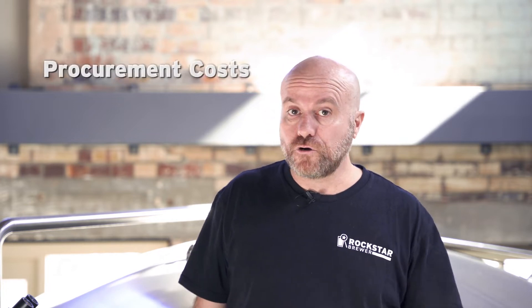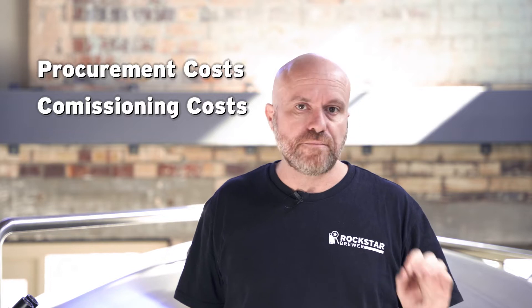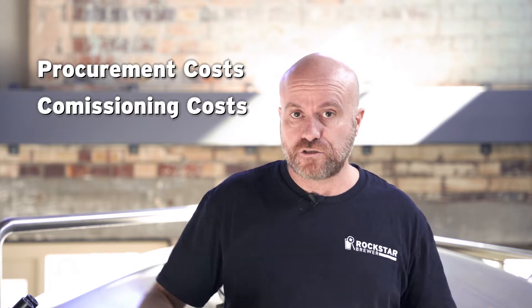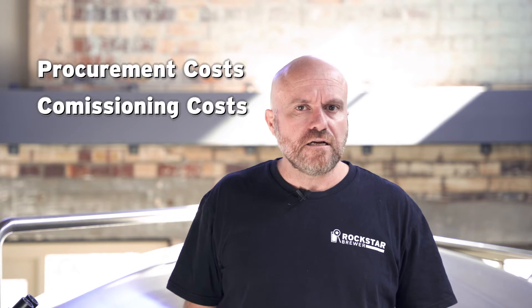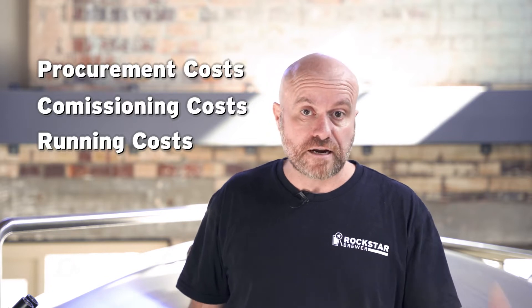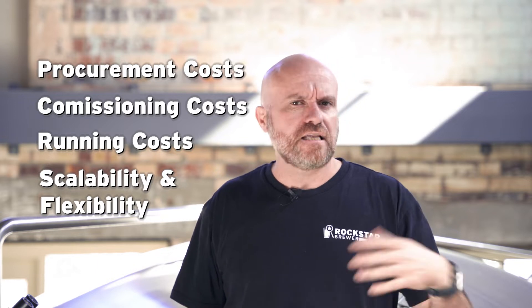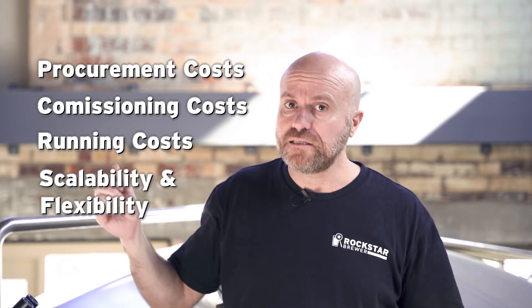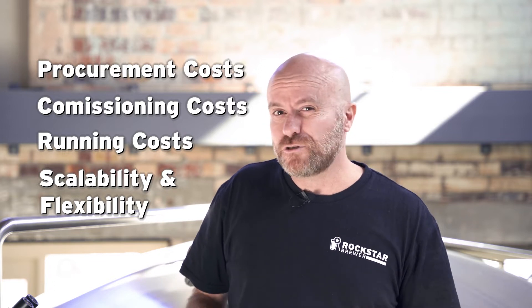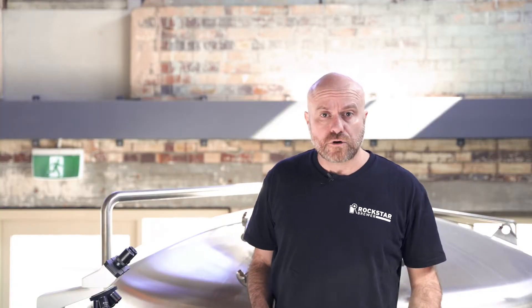What we're going to do is rate each type of brew house according to a few metrics. Firstly, we're going to take a look at the procurement costs — so how much it actually costs to buy the equipment. Secondly, we're going to look at the commissioning costs — how much it actually costs to install and set up the equipment. Thirdly, we're going to have a look at the running costs, things like energy and all the other incidentals when you're actually running the brewery. And lastly, we're going to have a look at scalability and flexibility — how small or how big the equipment can be, and also whether you can do things like step mashing when you're making your beer. I'm going to give each of these aspects a score out of five.